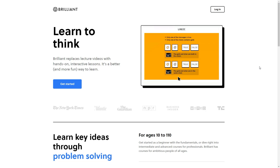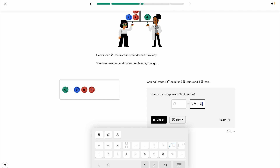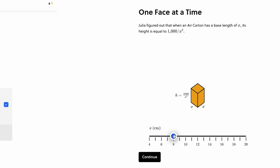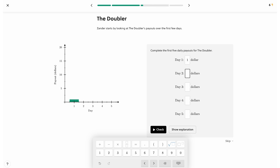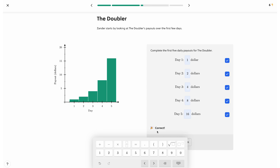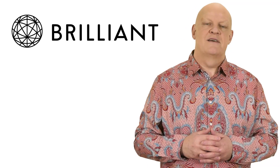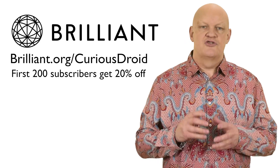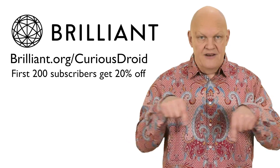Their courses are guided by award-winning teachers, researchers and professionals from MIT, Caltech, Duke, Microsoft and more. Brilliant has a new course called Introduction to Algebra — something you will need to know about if you want to see just what it takes to be a rocket engineer or scientist. This teaches you algebraic expressions, equations, graphs, rates and more, all in an easily understandable format. You can learn maths, science and computer science from basic to advanced all at your own pace and time. Get started now for free, and the first 200 people will get 20% off an annual premium subscription using the link shown here and in the description below.